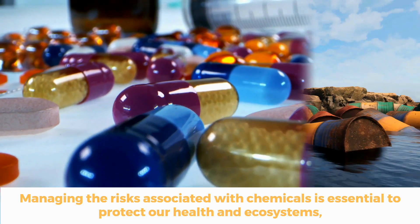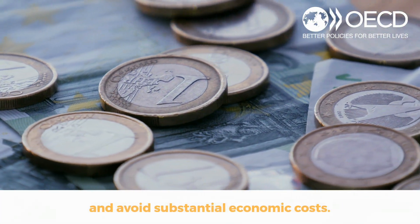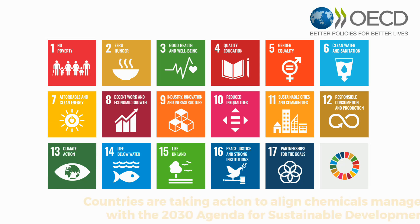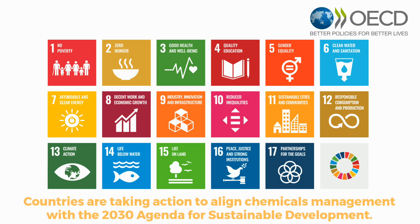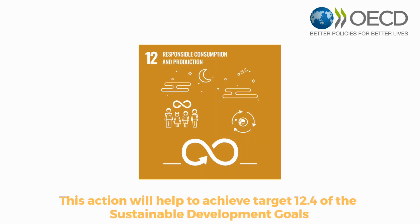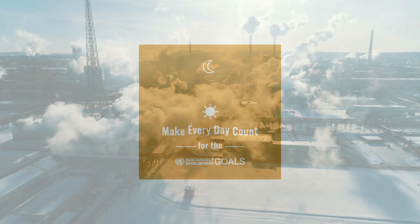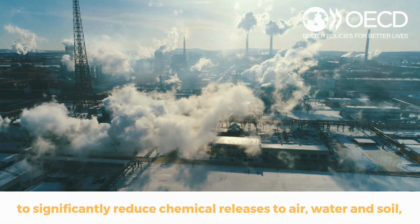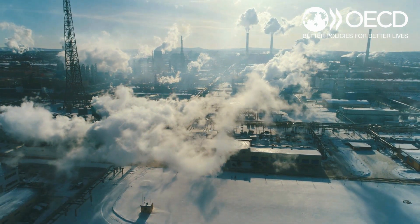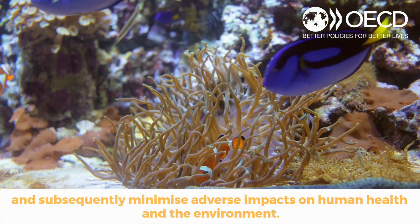Managing the risk associated with chemicals is essential to protect our health and ecosystems and avoid substantial economic costs. Countries are taking action to align chemicals management with the 2030 Agenda for Sustainable Development. This action will help to achieve Target 12.4 of the Sustainable Development Goals, to significantly reduce chemical releases to air, water and soil, and subsequently minimise adverse impacts on human health and the environment.